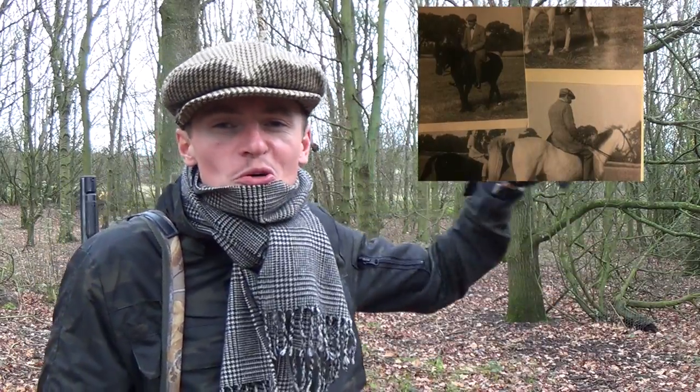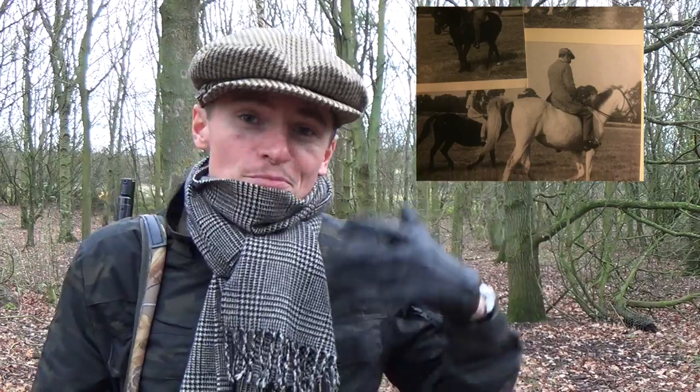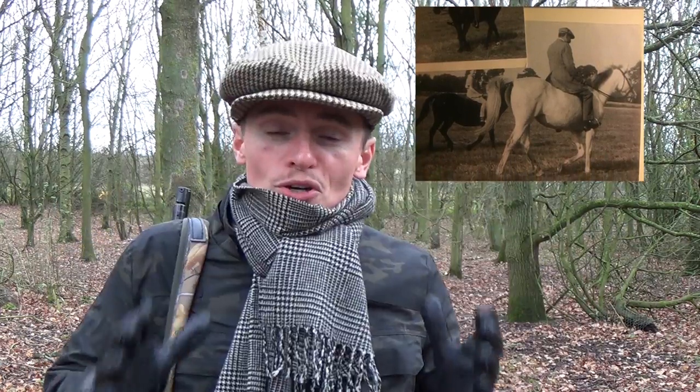Hey guys, welcome to the show. I am indeed wearing the Lock & Co. hat from St. James's Street. I got a picture of my grandfather wearing this very hat — I'll try and put it in the corner of the screen. I'm really happy to be giving it its proper use out here in the country. Let's roll the intro and get on with the show.